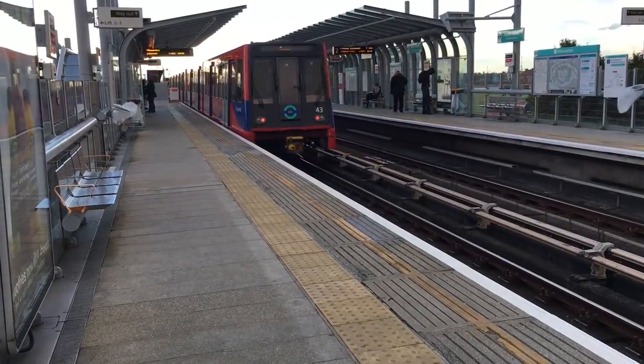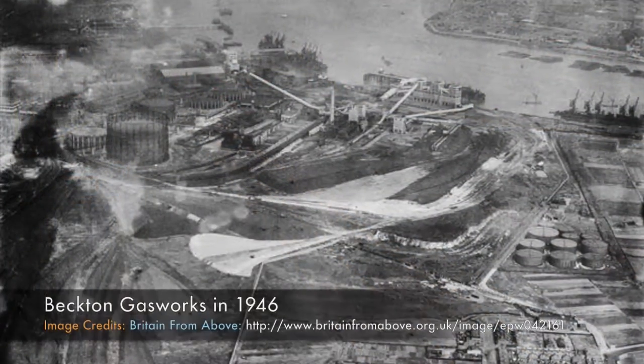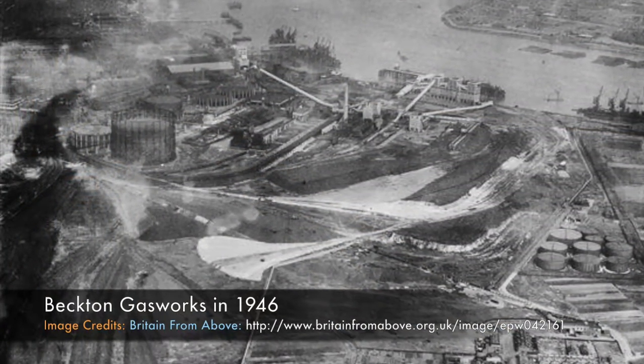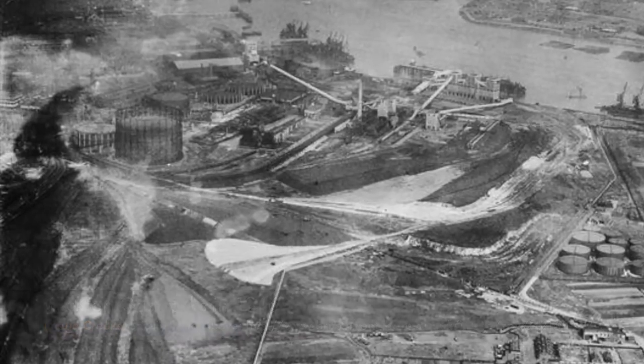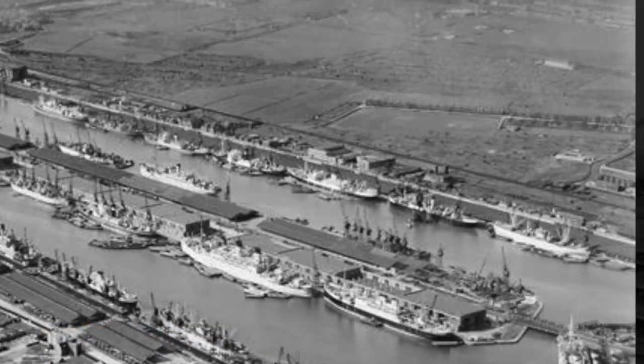Today we're out and about in the Docklands to find out what's left of the Becton Gasworks Railway. Railways have always been an integral part of London's Docklands, with lines criss-crossing the industrial landscape in some form or another for well over 130 years.